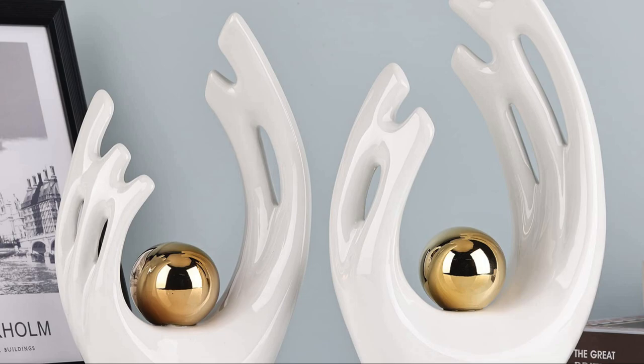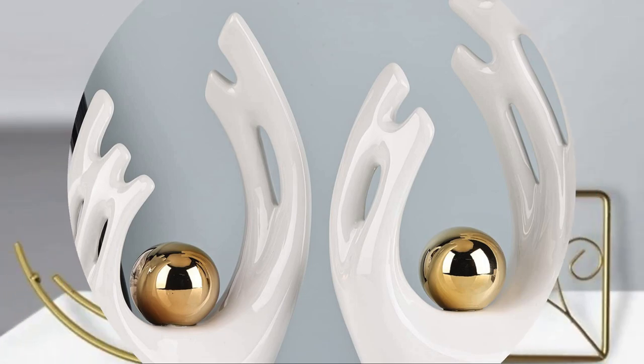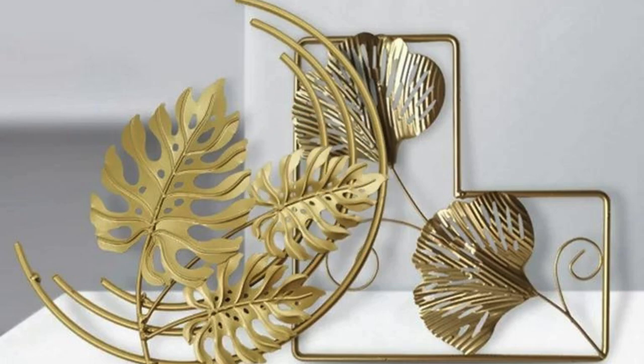Decorative books, strategically placed on shelves or coffee tables, not only add visual interest but also showcase the intellectual and cultural interests of the dwellers.